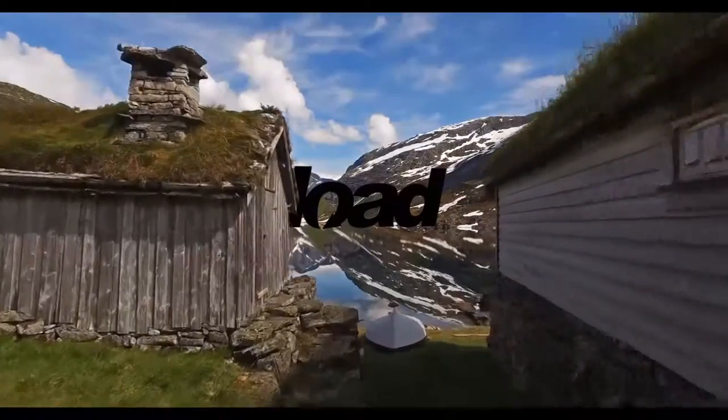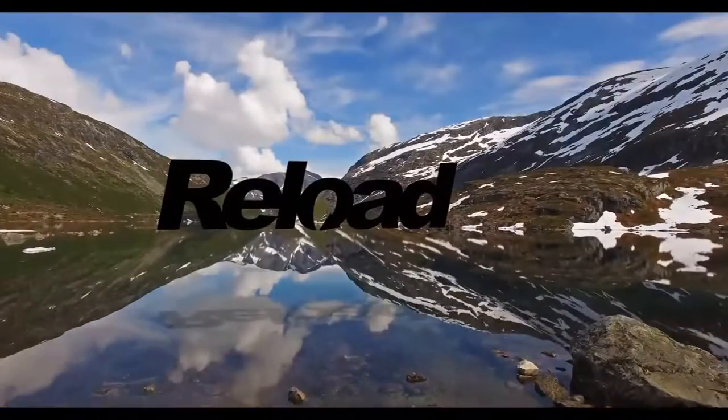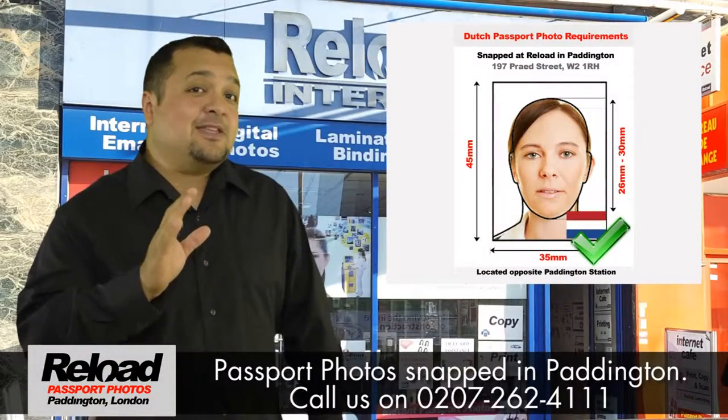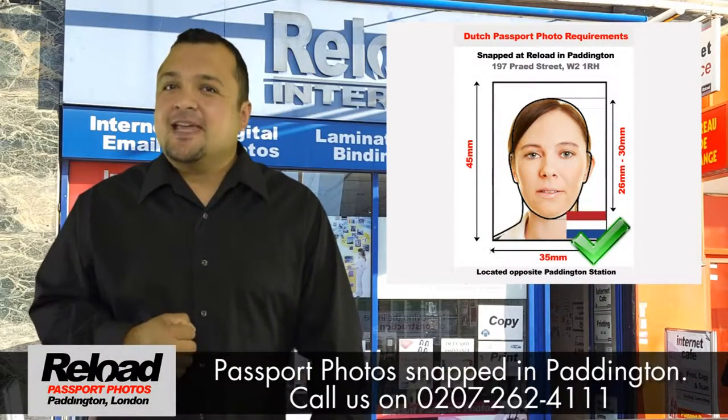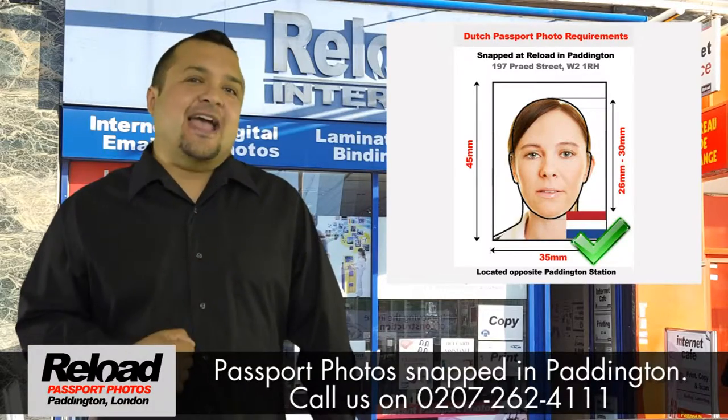Did you know that Reload Internet is also able to take passport photos for any country in the world, and we can even supply your passport photo in a digital version if you wish? We look forward to welcoming you at Reload Internet.